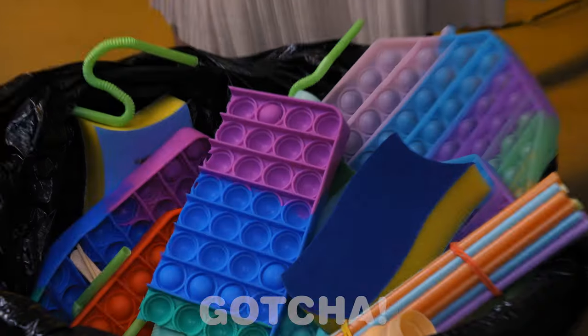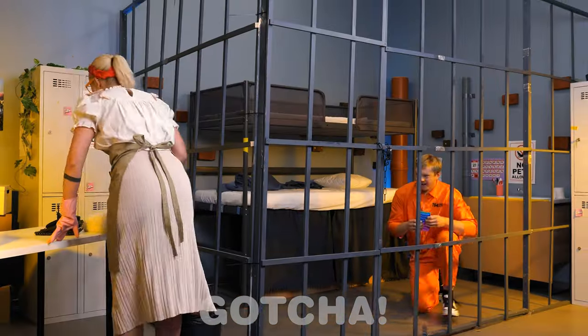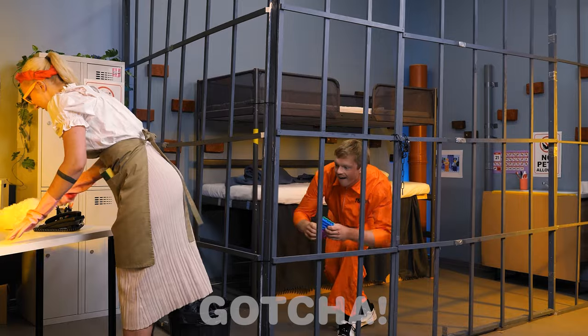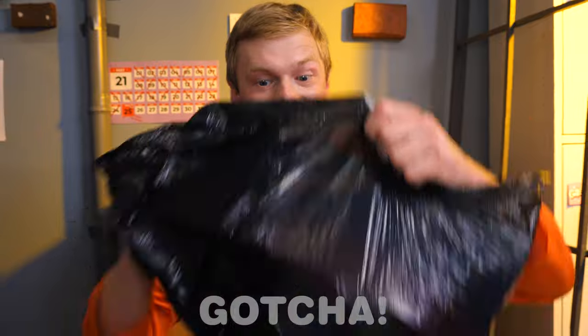Wow, more poppets! I can't believe they're just thrown away! She must be the cleaning lady! Samuel's gonna be sneaky so he doesn't get caught! You've almost got it! I can't believe it worked!